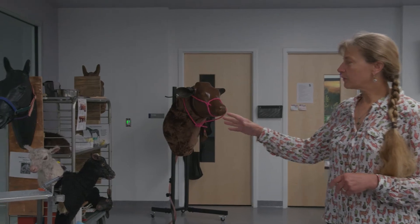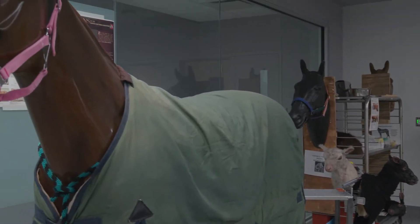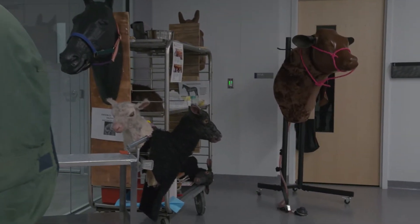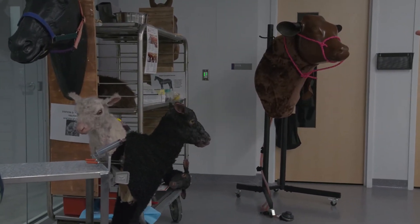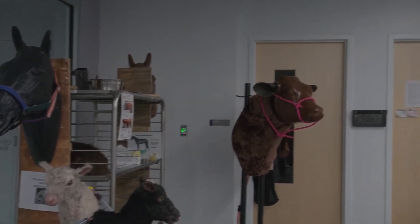We have various models of horses and cattle, and we have these small ruminant heads for teaching some injection and bleeding techniques. We also teach you how to do some very basic things like putting on halters or blankets on horses, and bandaging.